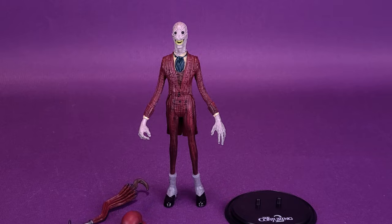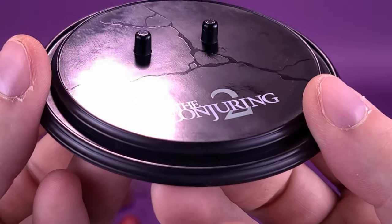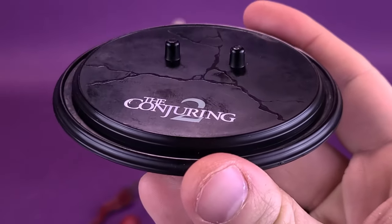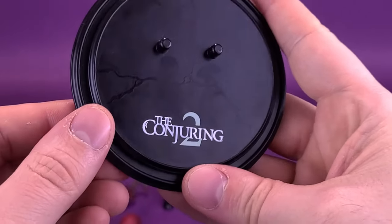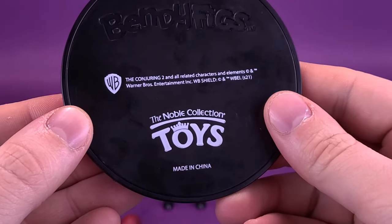Now a look at the accessories that come included with The Crooked Man. As with previous figures, he comes with a display stand. The display stand isn't that much different from the ones we've gotten before, with the raised, painted surface of the cracks — I like the look of that. Two pegs will attach to the underside of Crooked Man's feet, and 'Conjuring 2' is printed below just to show which movie he's from.